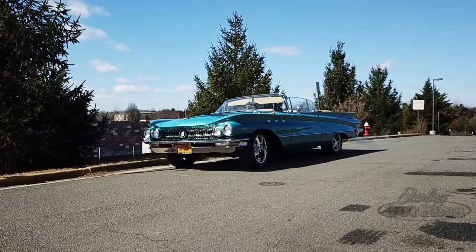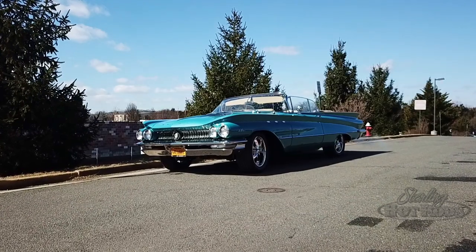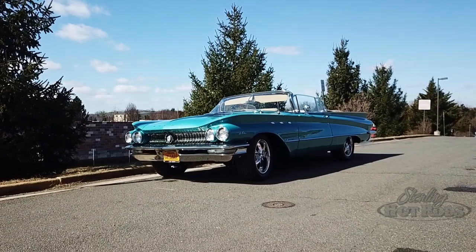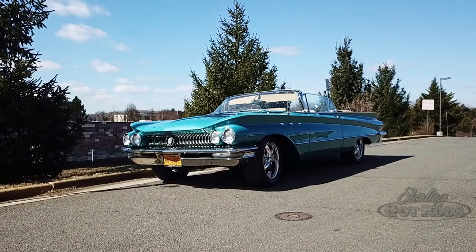This is the third car that I have restored — I should say the third one that Sterling Hot Rod has restored for me. This one I don't have a personal connection with. I merely think that it's one of the nicest looking cars with the best lines on it that ever came out of that era.